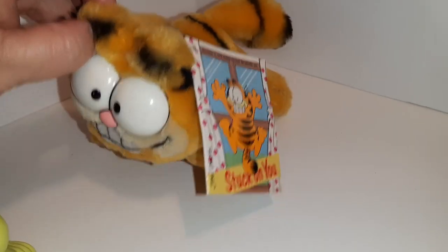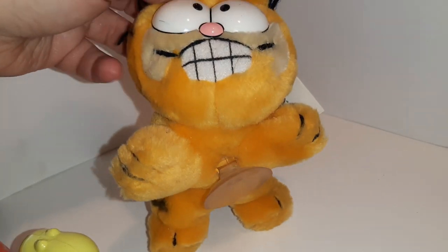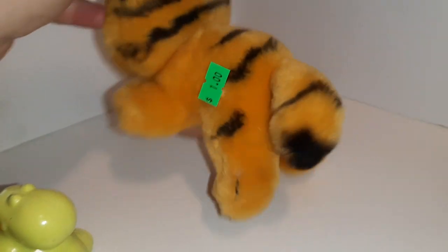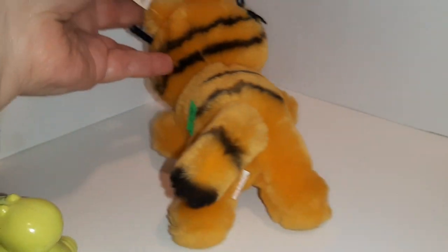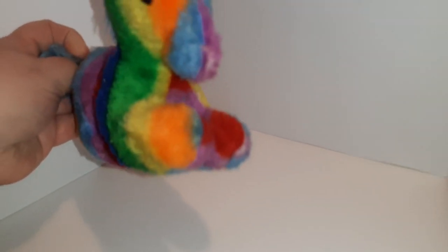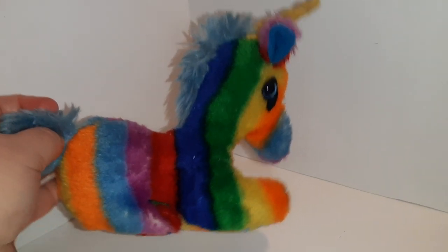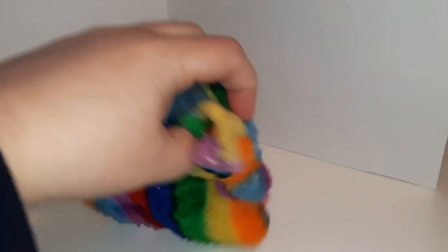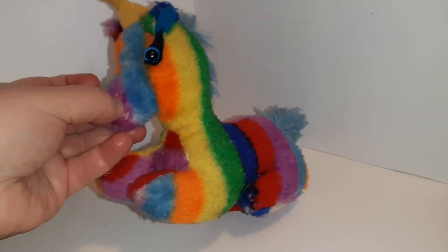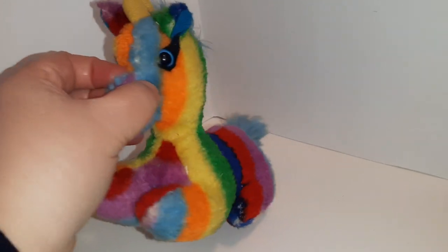This guy is one of those suction Garfields you stick in your car window, but you wouldn't really see his face the way he's made. He still has his new tag and was $1, also by Dakin. And this guy I thought was just too cute not to take — a unicorn with rainbow stripes. He doesn't have a tag, but I'm sure I can Google Lens him and find a comparable plush.